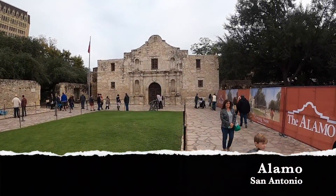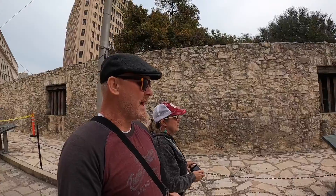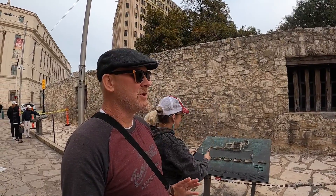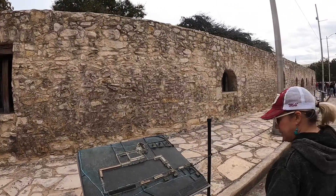We are in San Antonio, Texas and we're going to go check out the Riverwalk and the Alamo today — neither of us has ever been there before, even living in Texas. We made it — here it is! They have these little plaques that show the evolution and dates of when things changed. For example, in 1785 this wall was added because of an Apache attack.